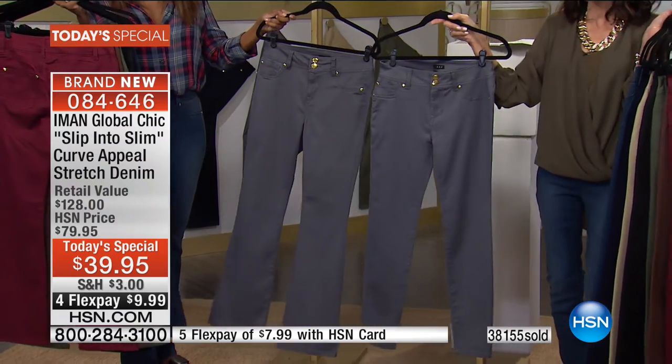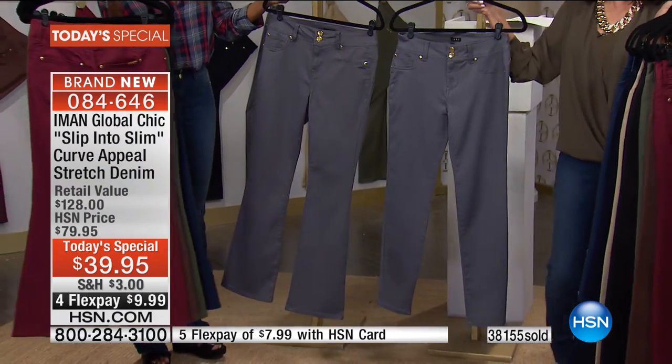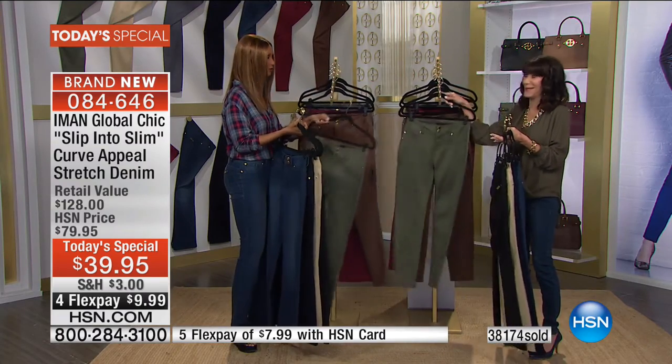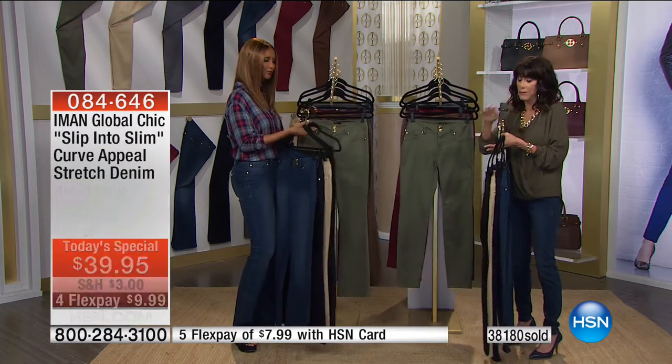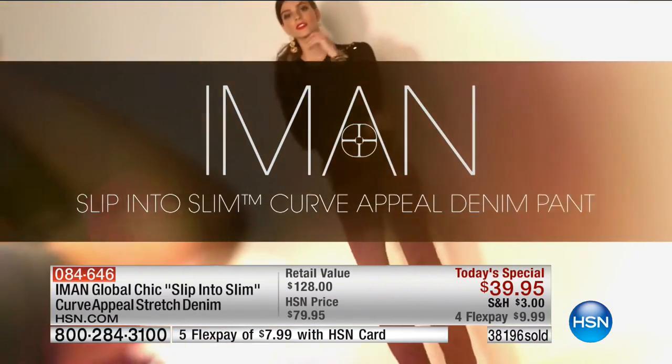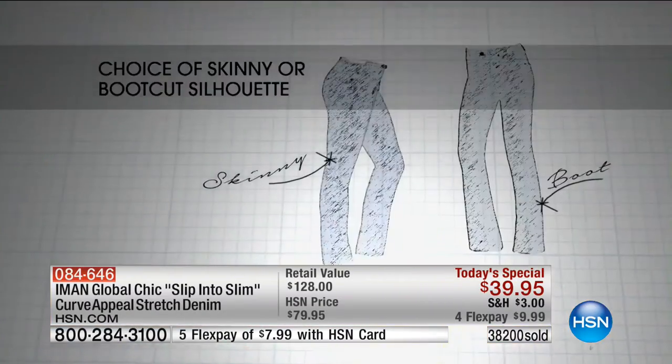The last color choice we have is the dark slate. Our HSN retail is $128. When you think about it — you're buying them for $39.95 and you're not just going to wear them for fall, you'll wear them year round. That's pennies a day.